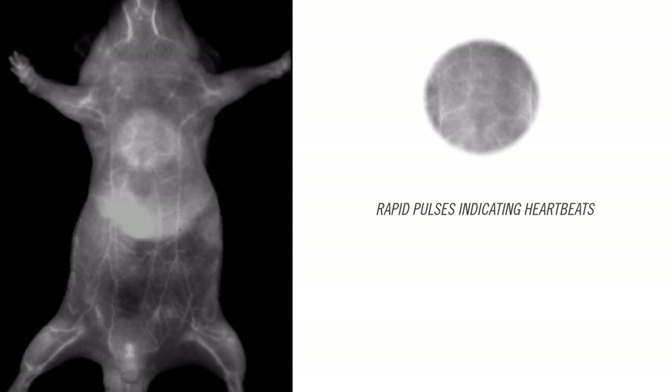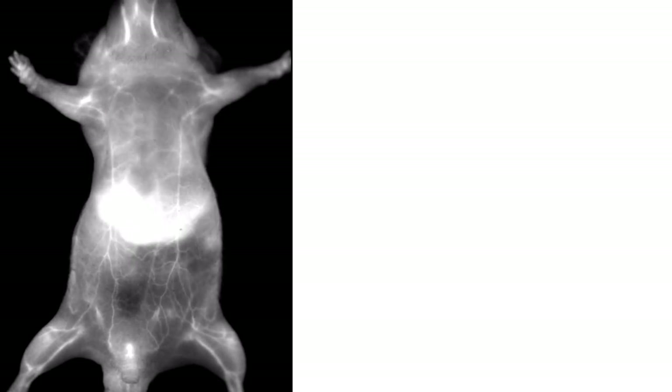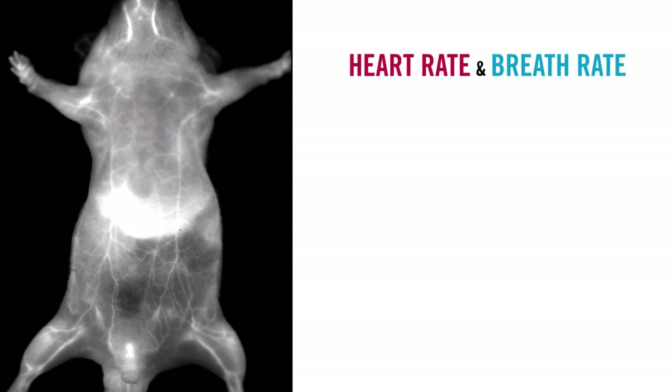As the contrast agent is metabolized by the liver, we are able to see the blood vessels appearing, and consequently contrast enhancement is obtained in the heart and lung region, thus enabling contact-free cardiography measurements.